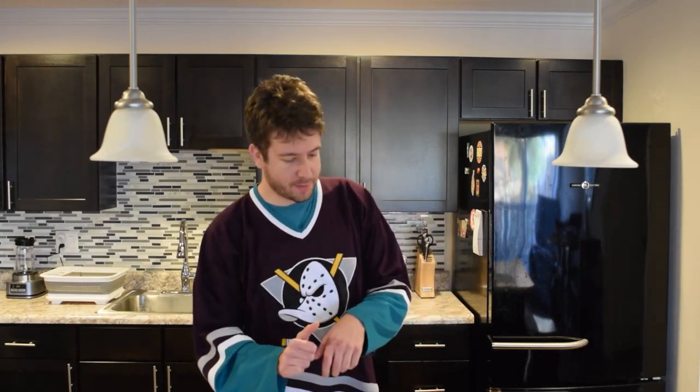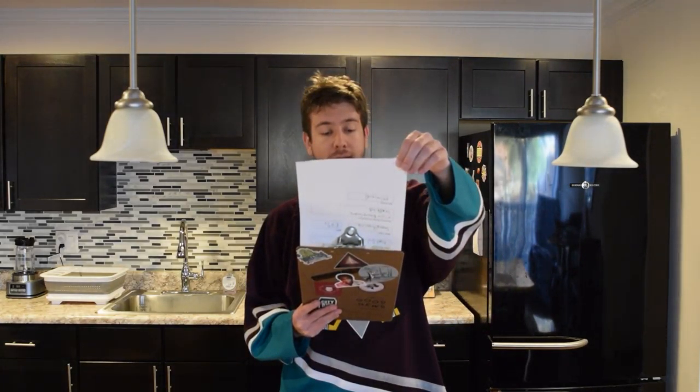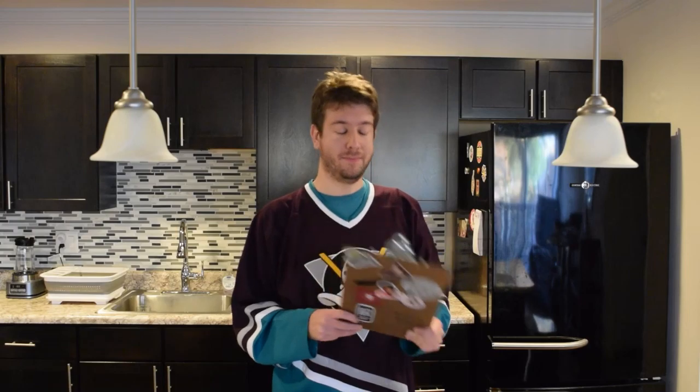Enough talking, let's get to pouring this. A lot lighter than the last one — the last one was like soda colored. This one's more like a golden color orange.